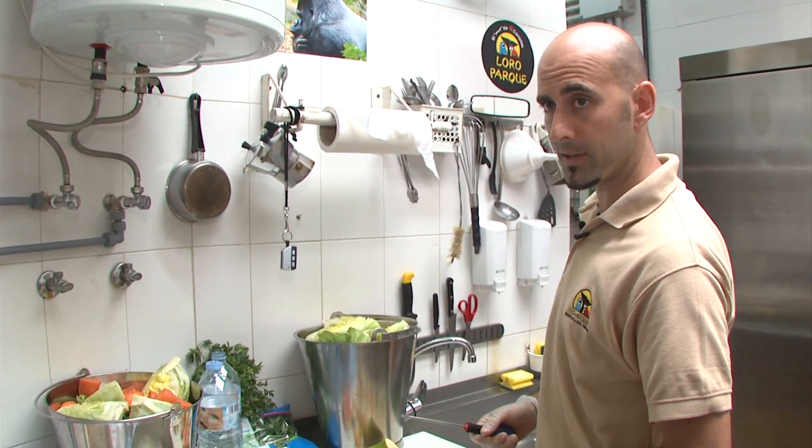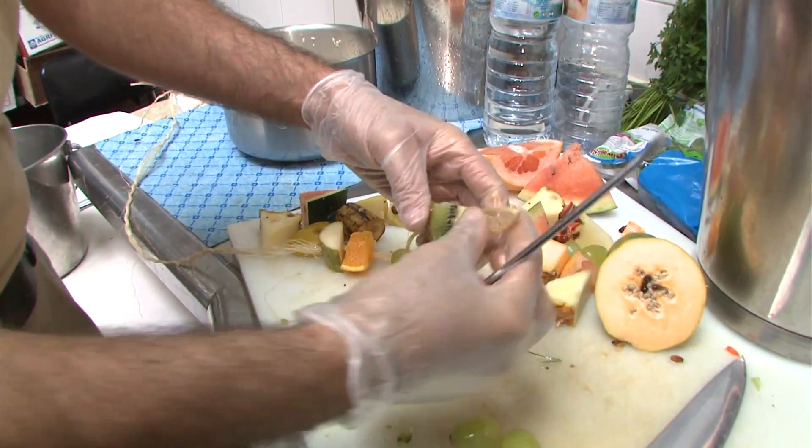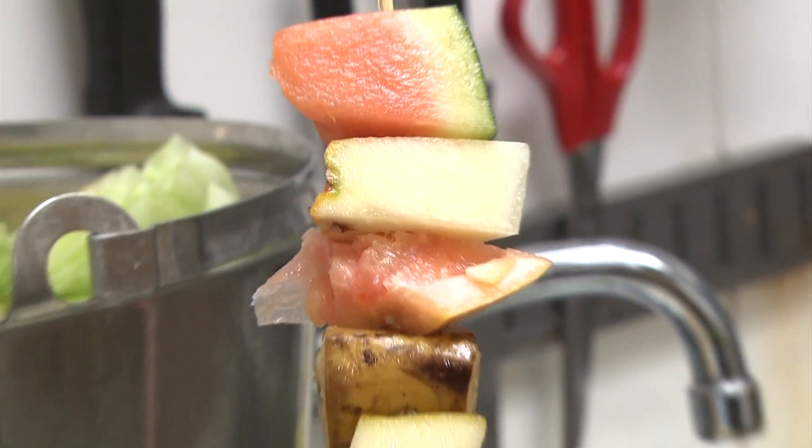We prepare a specially enriched diet for marmosets with a selection of their favourite fruit and vegetables, and we serve them on a special skewer so that they have to work on the strings to get their meal, so they have to invent their own way to reach the food.